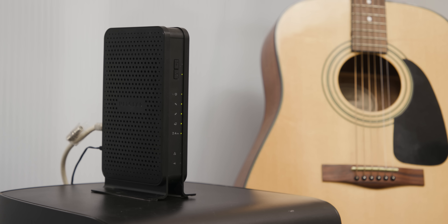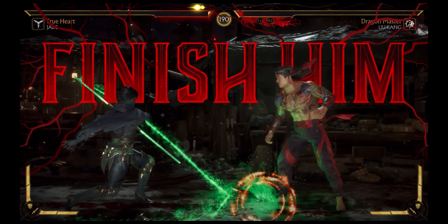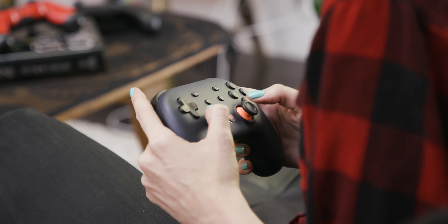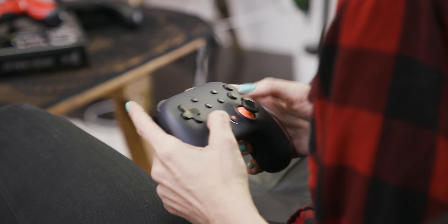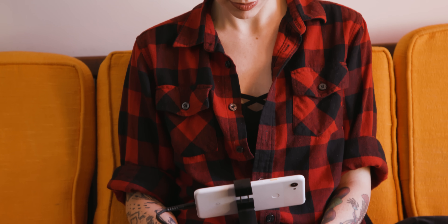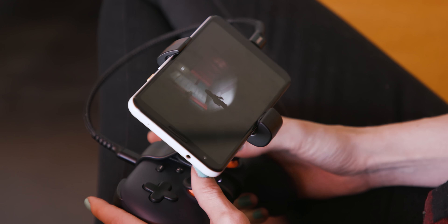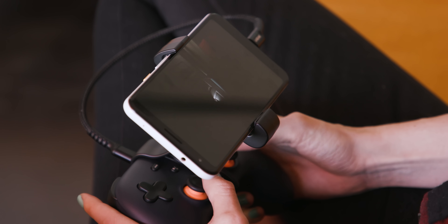Both services work surprisingly well. On my Wi-Fi network, I've streamed hours of Destiny 2, Hitman, Bloodstained, Mortal Kombat 11, and plenty of other games without major issues. Stadia and xCloud are far from perfect — they still stutter every now and then, and input lag remains a legitimate issue. But they're playable without frustration. They're proof that streaming video games can work in 2019.